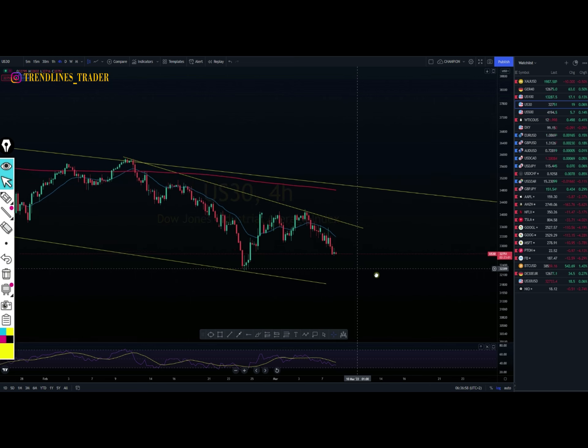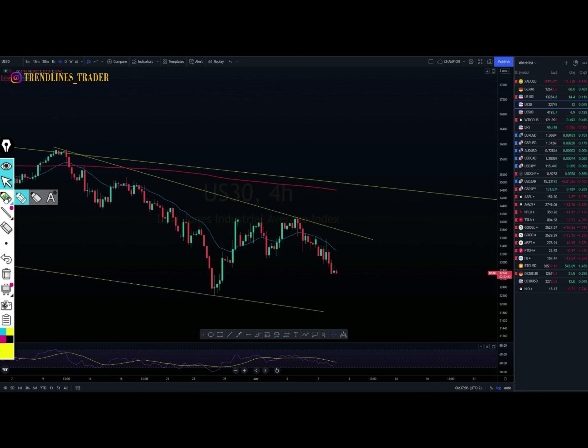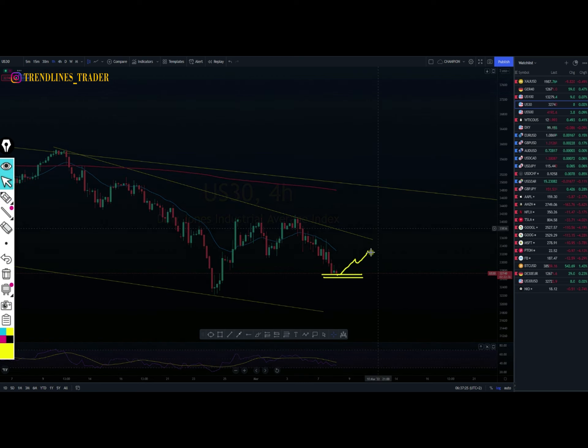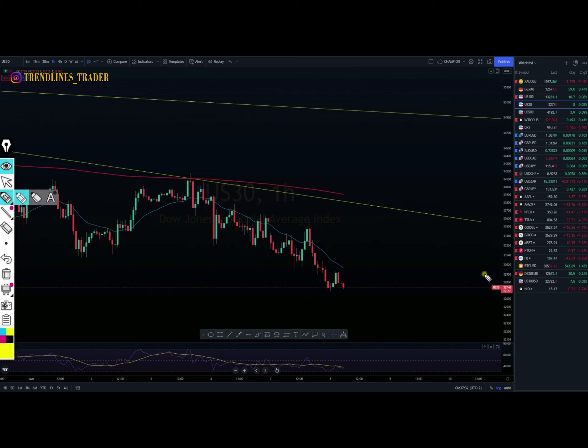I hope the Ukraine and Russia news will change soon to give us something. The price now seems like it's about to respect this area. Let me push to the one-hourly time frame — I can see the price is playing around this area to create support. Let's hope it respects this area. If the price doesn't respect it, it will break and push towards the downside.